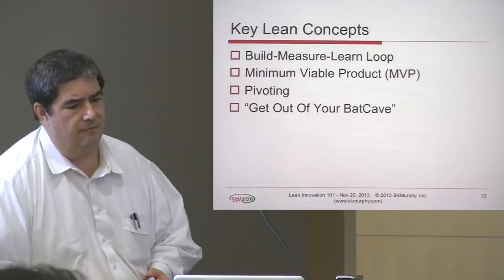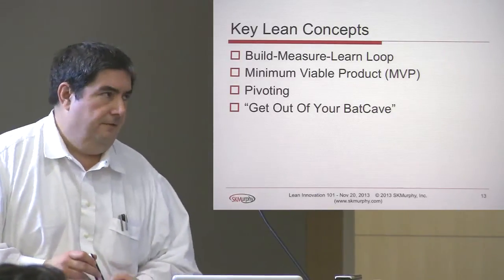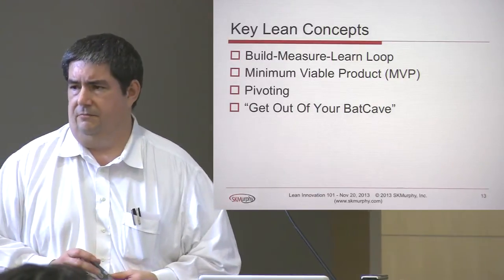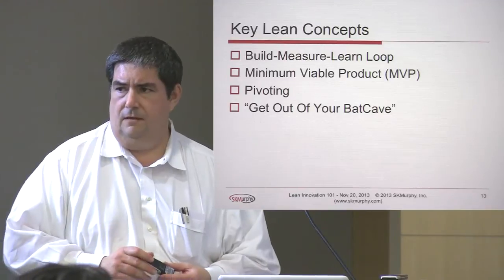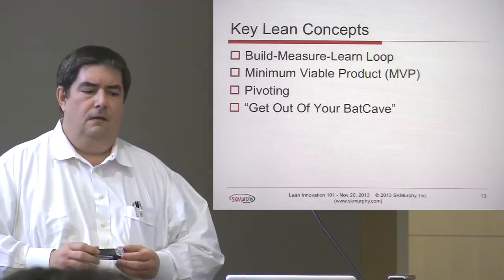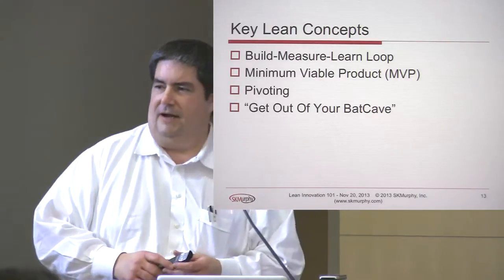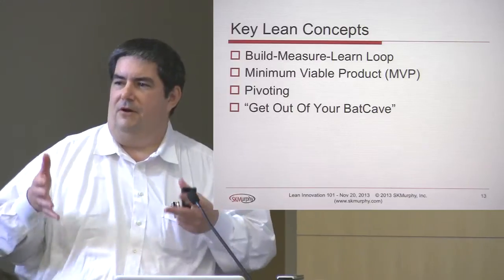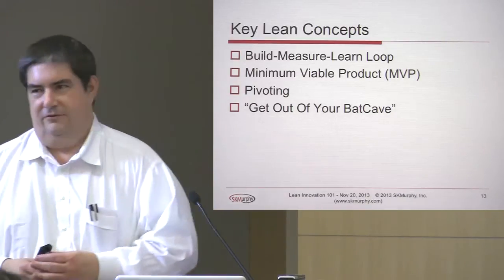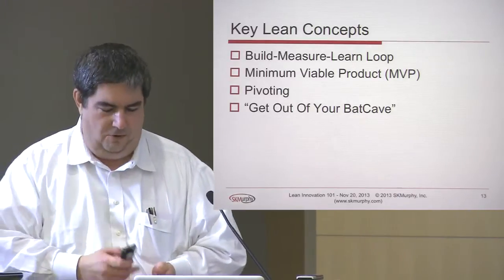I want to cover four key concepts associated with Lean and Lean Startup. The first is the build-measure-learn loop. The second is the concept of a minimum viable product. The third is the concept of pivoting. And the fourth is what we call 'get out of the bat cave' — we work primarily with early-stage firms that don't have buildings, they have co-working facilities or a corner of a desk, so that's more appropriate for them.